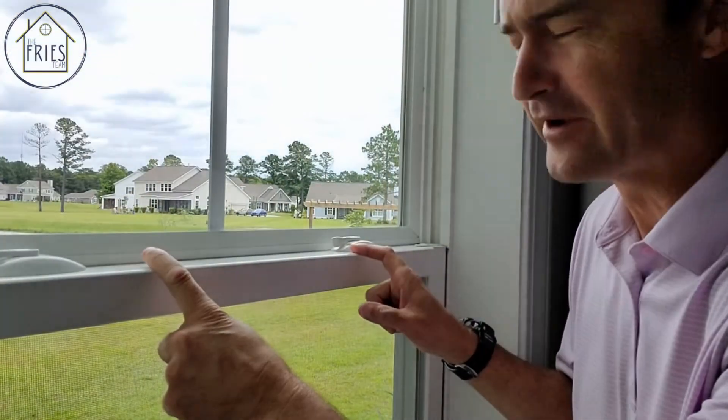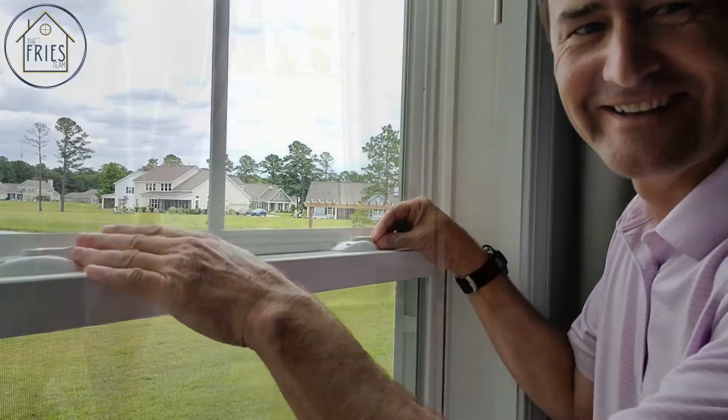Make sure before you go that all the windows are latched. Another door you want to make sure you check is the outside door in the garage — sometimes people neglect it — and for an added layer of security, lock the door to the garage as well.